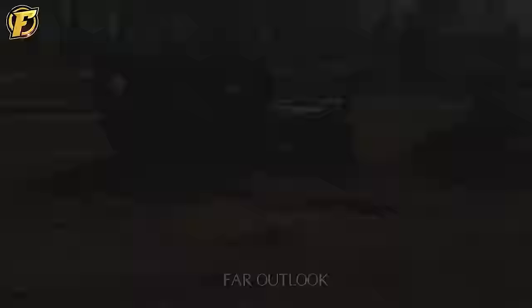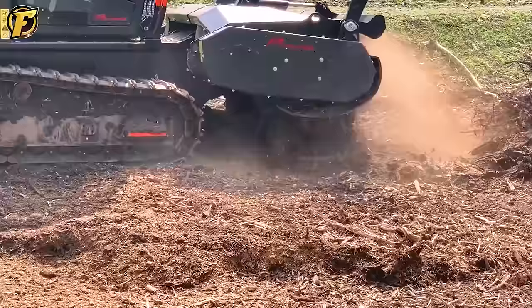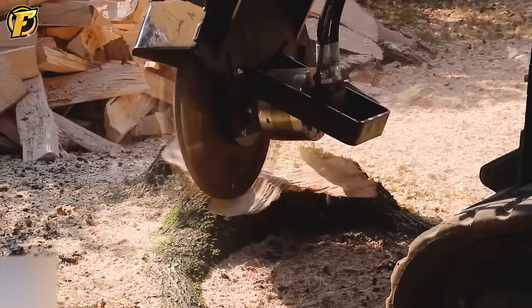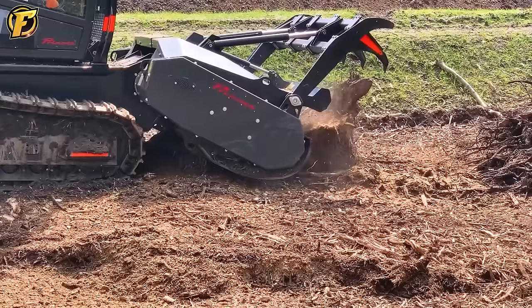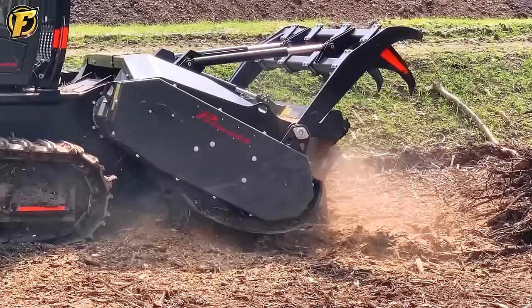Prenoth Raptor 200 is one of the remarkable advanced machines from Prenoth, a company that produces high-quality equipment for crushing and removing tree stumps, clearing forests, and preventing forest fires. With countless upgraded features, the Raptor 200 is a great assistant for challenging projects. It is designed to accommodate various attachments on its front.